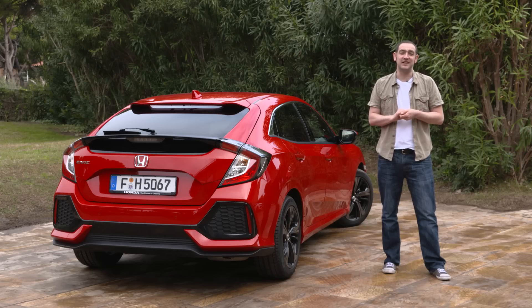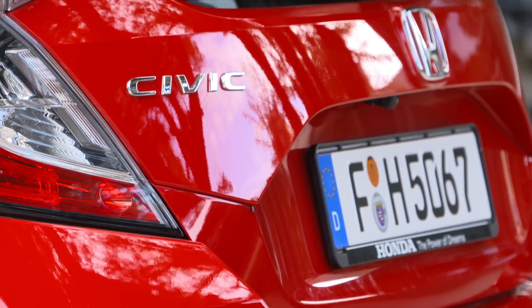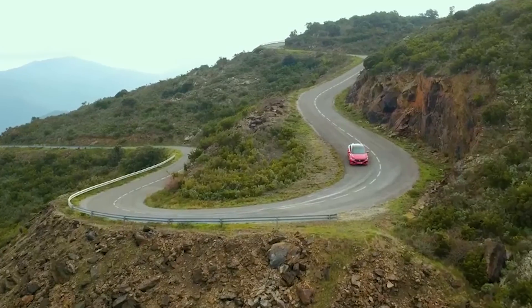Dynamically, the Civic has really raised its game to the point where it will be giving the established market leaders something to think about. Yes, there are one or two little flaws in other areas so it's not perfect, but this car should definitely be on the radar of anybody looking for a small family hatchback.